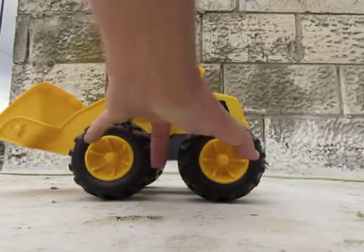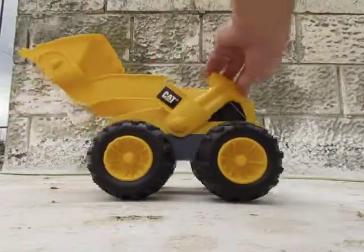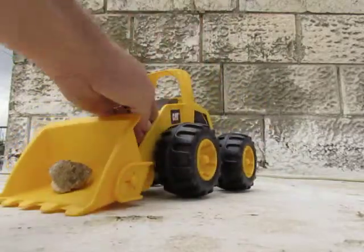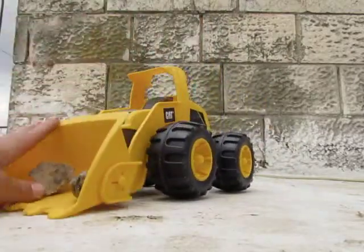Big four wheels, two on each side. You can see the driver's cabin. Can you see it? Here it is.